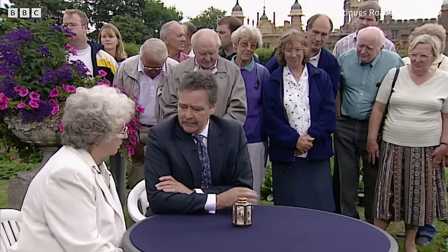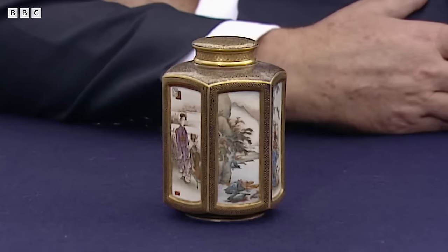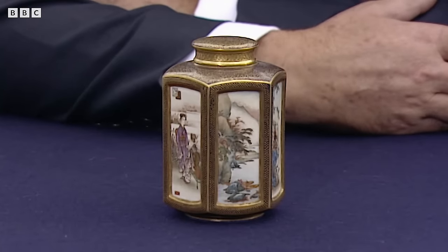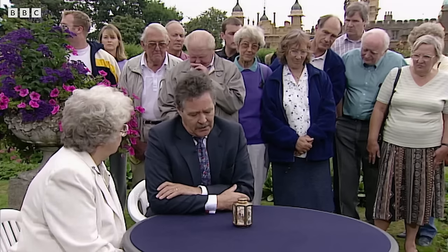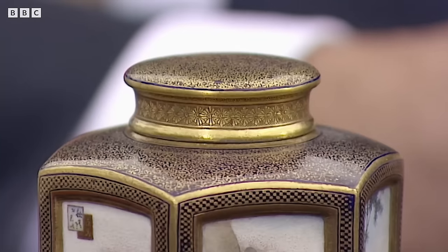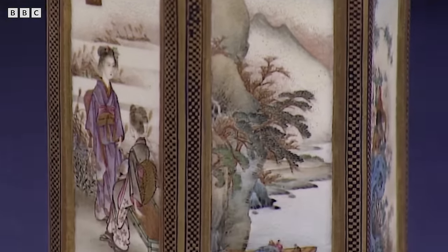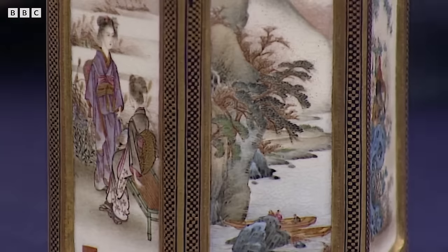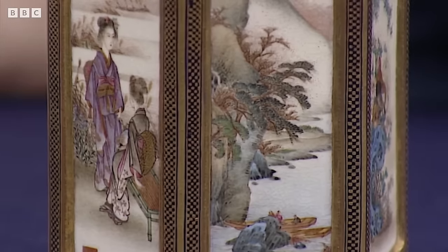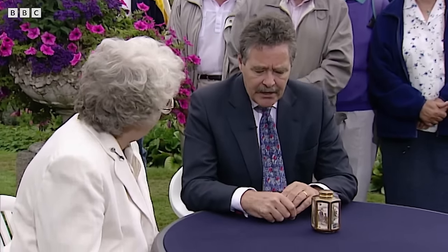The guest brought in a stunning piece of Japanese Satsuma ware, a high-fired earthenware known for its distinctive crackled glaze. Satsuma ware emerged in response to Japan opening its doors to the West in the mid-1800s. A particularly renowned maker, Soking Kazan, had two-tiered production: regular customers received factory-made pieces, while those seeking exceptional quality were invited to his private studio for the finest works.